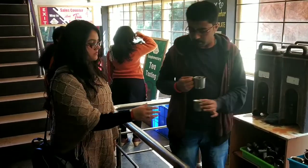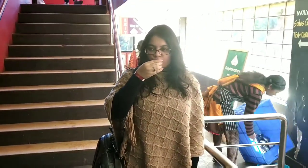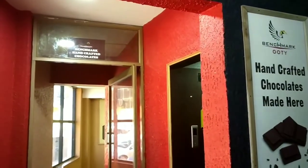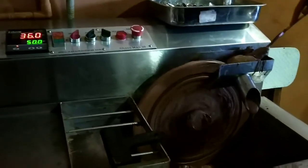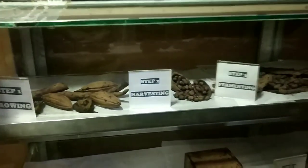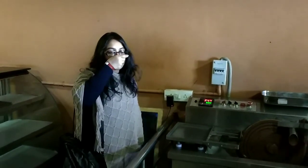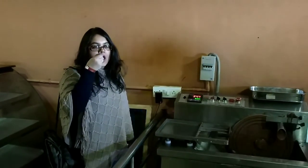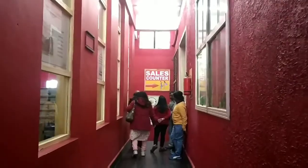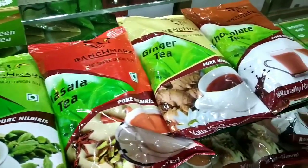At this factory, they will also make you taste tea for free. They have a whole menu from which you can choose which tea you want to taste. I chose masala tea, which I absolutely loved — we even purchased it. They have a whole variety of teas like cardamom tea, masala tea, ginger tea, and even chocolate tea.